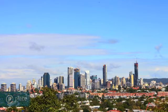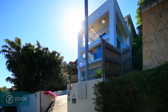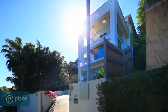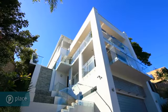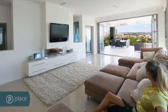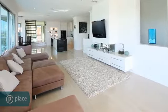Perched on top of Balmoral Hill, this amazing 535 square metre residence offers unparalleled style and function. This prestigious architecturally designed contemporary residence enjoys sweeping views of Brisbane's city skyline, with indoor living and sophisticated outdoor entertaining.